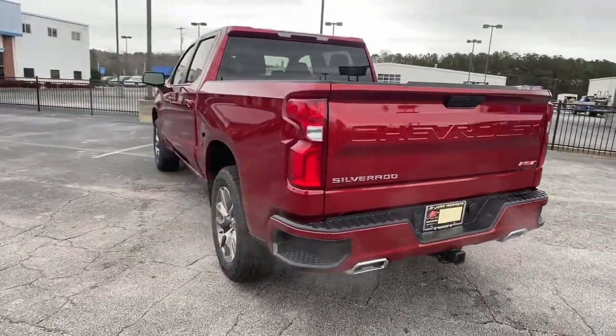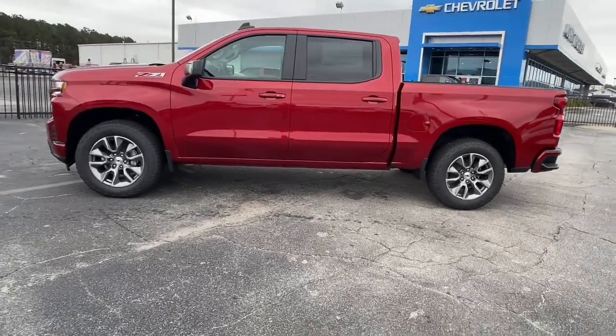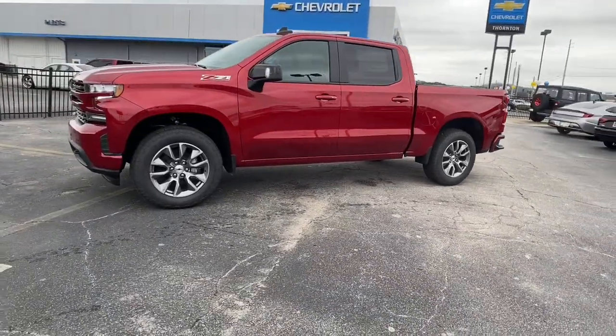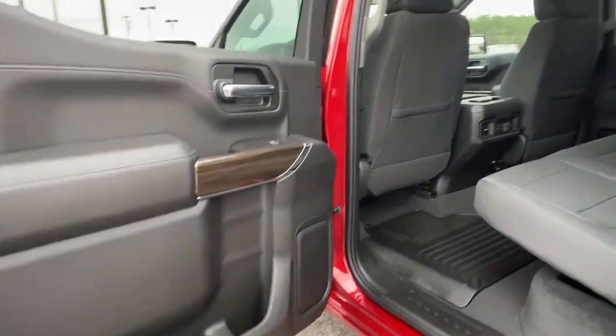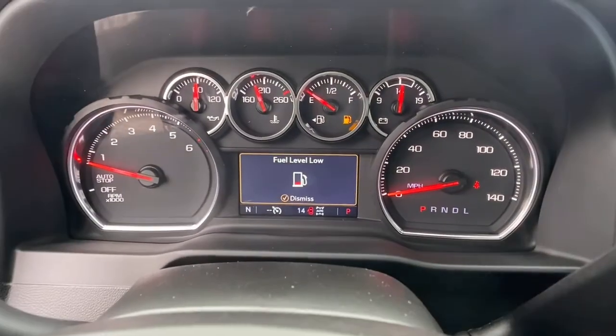These are just some of the great options this vehicle comes with: keyless entry, heated driver's seat, fog lamps, leather-wrapped steering wheel, steering wheel audio controls, electronic stability control, trip computer, bucket seats, power windows, and power door locks.